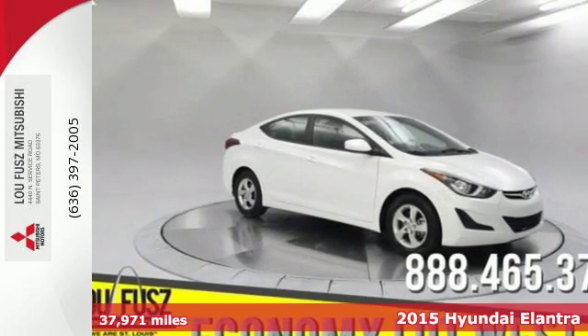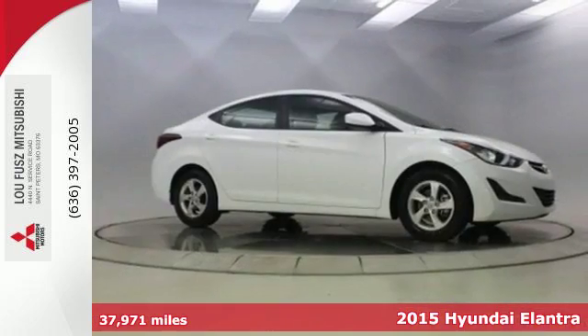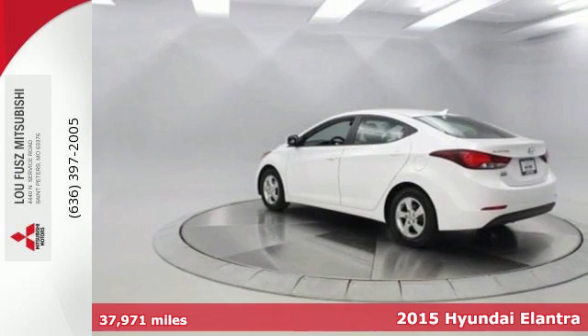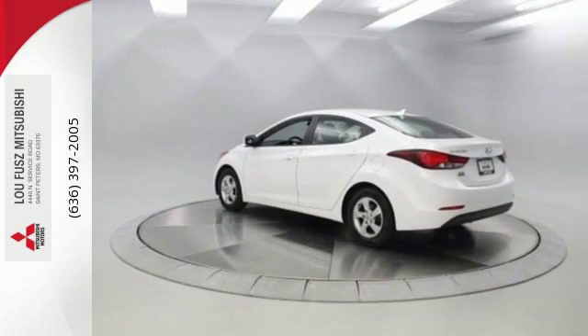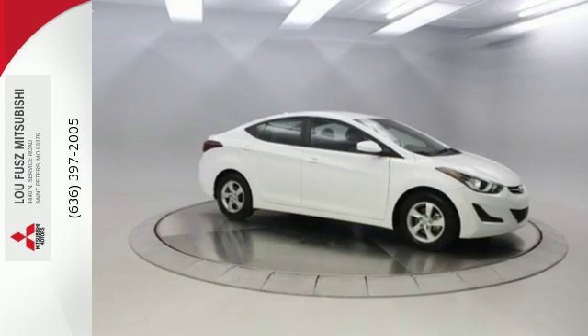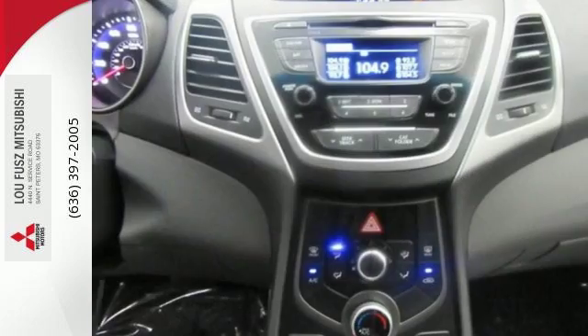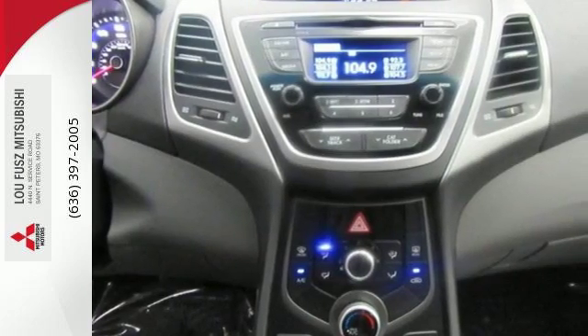It's a 2015 Hyundai Elantra — get more for your money. This vehicle's total interior volume is bigger than other compact cars, so the EPA classifies it as a mid-sized vehicle. 110.4 cubic feet of interior room provides you, your friends, and your stuff with more than enough space.